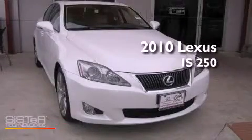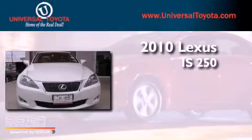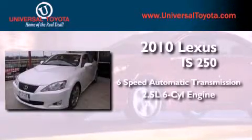This is a 2010 Lexus IS 250. This vehicle has seating for 5 adults and a 2.5 liter V6.